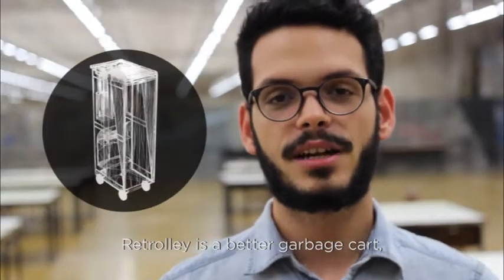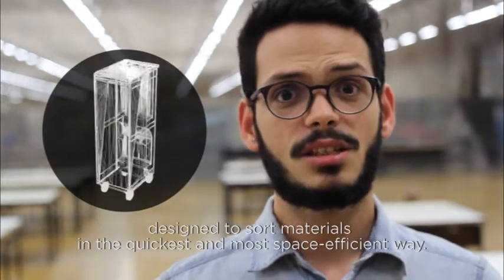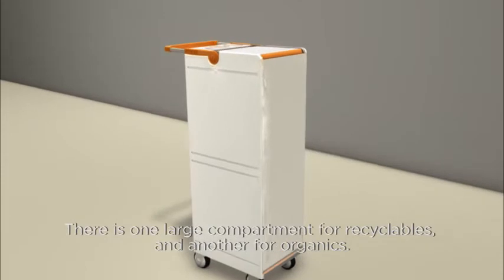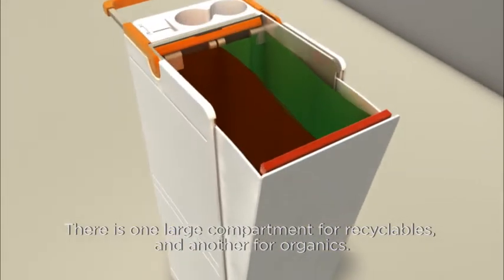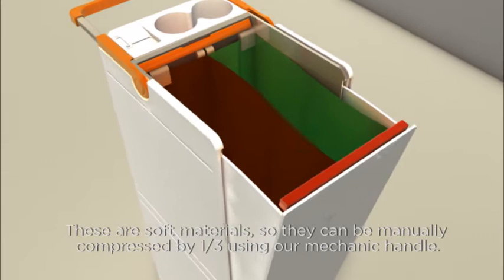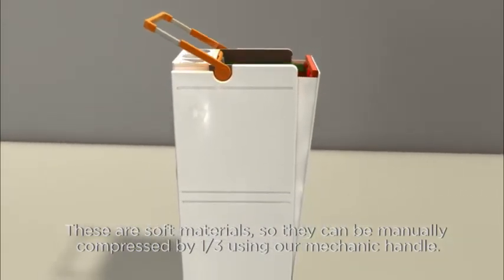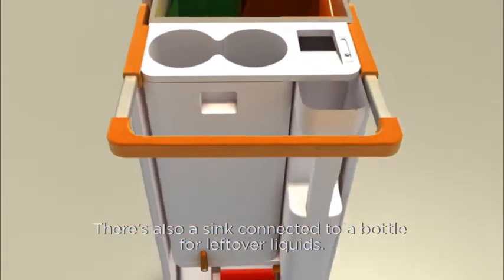Ritrolli is a better garbage cart, designed to sort materials in the quickest and most space-efficient way. There's one large compartment for recyclables and another for organics. These are soft materials, so they can be manually compressed by one third using our mechanic handle. There's also a sink connected to a bottle for leftover liquids.